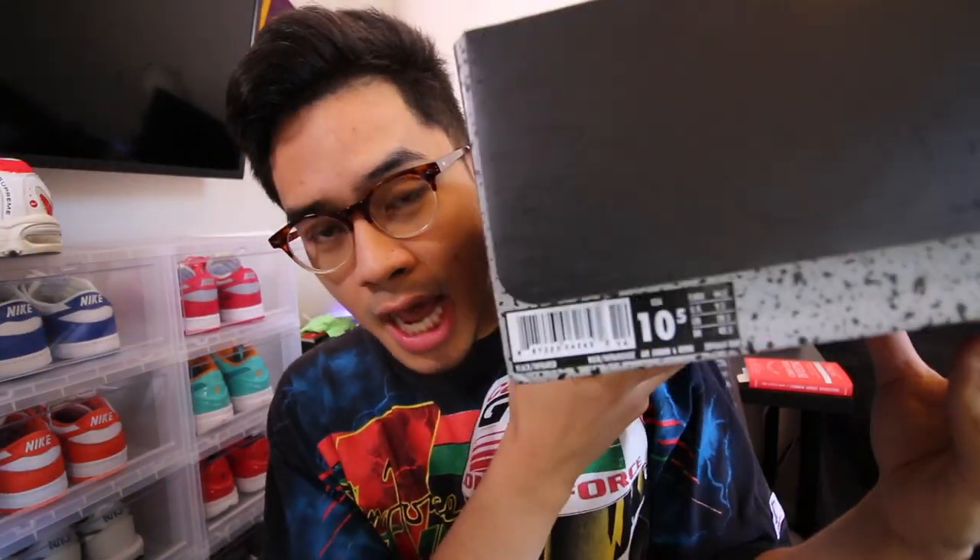Sorry, the door is opening — my dog just ran in, sorry for the dog barking, low-key startled me. But yeah, Jordan 6 Infrared — like I said, these are $232 shipped with the 15% off. I'm just trying to get these off my hands and make a small profit. These are a size 10 and a half if anyone is interested.